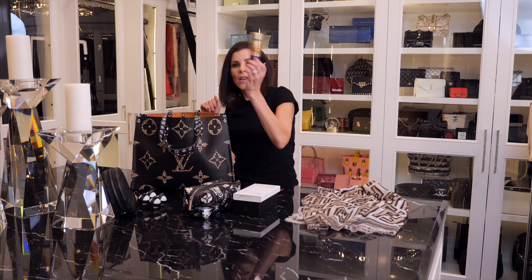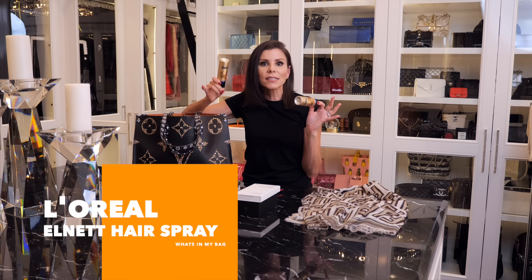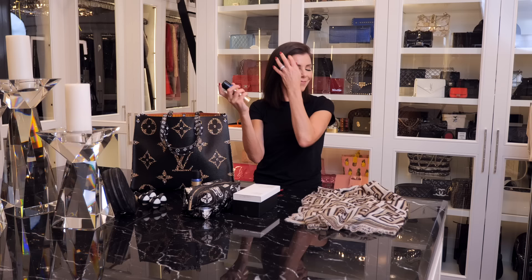I have hairspray — I guess I have two of them. This is L'Oreal L Net, it's at the drugstore, and it's the best hairspray ever because you can spray your hair a million times and it doesn't get sticky, it doesn't get stiff, and you can still brush your hair through it. I love the smell — some people don't, but I love it.